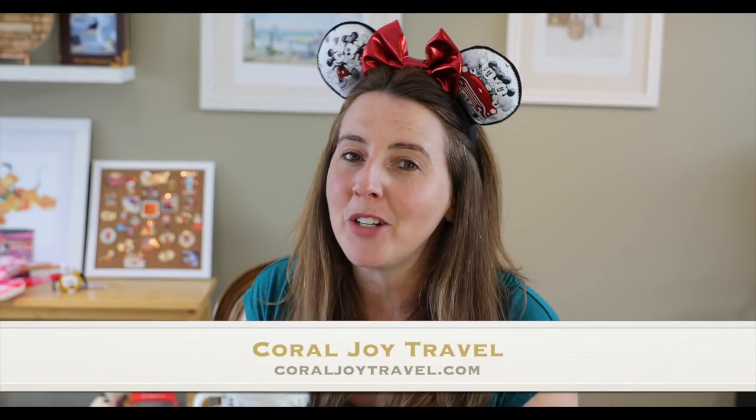Hello everyone, welcome to Coral Joy Travel! In today's video I'm going to be sharing a haul that my husband picked up at the Hong Kong Airport at the Disney store in the terminal. This is the second year in a row that he has picked up a ton of merchandise from the Hong Kong Disneyland store. The merchandise he picked up last year was so unique and different from what you can find at Walt Disney World or Disneyland.